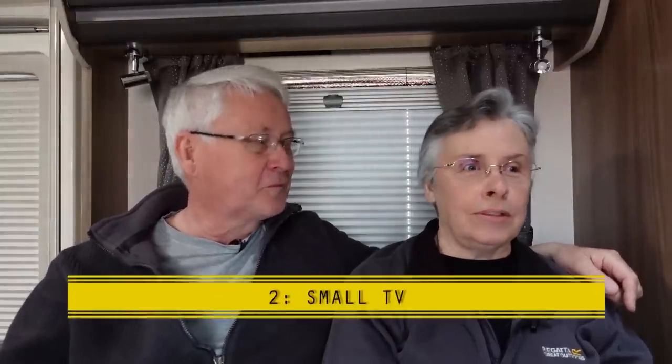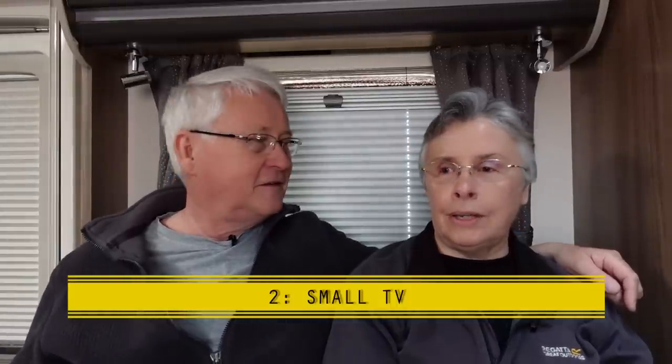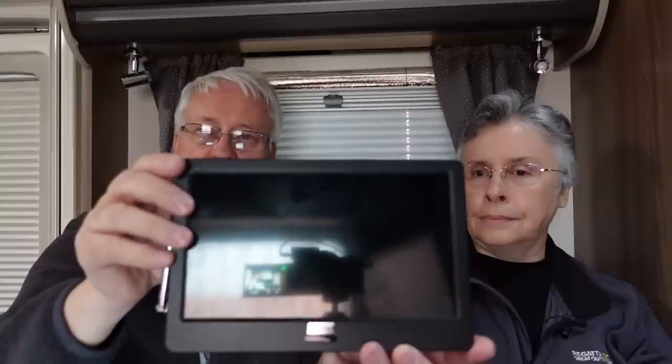Moving on to number two: a small TV instead of a big TV, particularly in the lounge. We're not watching the big TV, and I'm actually thinking of taking it out and replacing it with something about nine inches screen — you can sit that on a worktop and watch TV when you need to. This is the August TV, which we will be reviewing, so watch out for that. You've been tending to switch that on rather than the big one, and you get a really good picture. I'm thinking of replacing the big TV and just using the other TV in the bedroom — that would certainly save space.